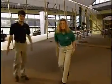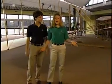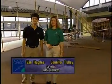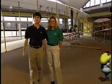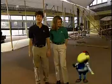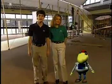Hey guys, welcome to NASA Connect — the show that connects you to the world of math, science, technology, and NASA. He's Van Hughes, and she's Jennifer Pulley. We're your hosts, along with Norbert. He's going to help us take you through another awesome episode of NASA Connect.